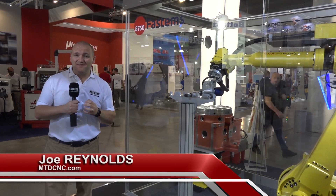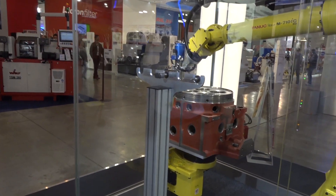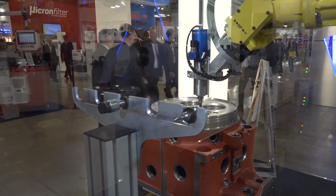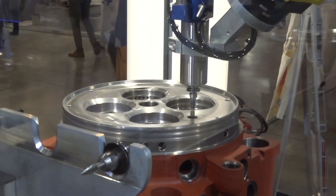FastEMs are a world leader in automation, but what we're looking at to my left is just a little bit different. It's a deburring robot cell from FastEMs. What we see here is a 7-Axis FANUC robot — they do work with other robot manufacturers — and we can see a deburring tool deburring all the drilled holes.